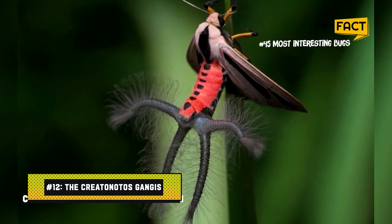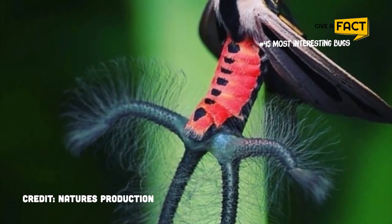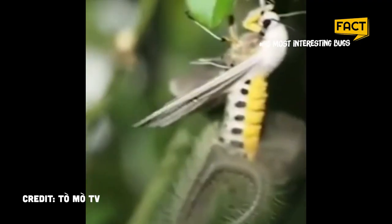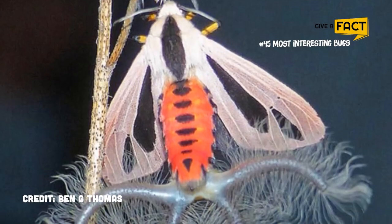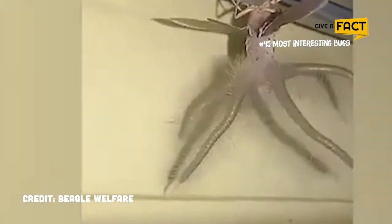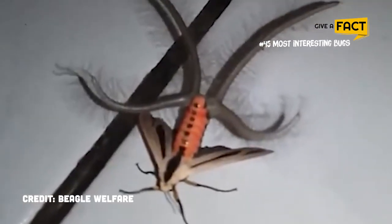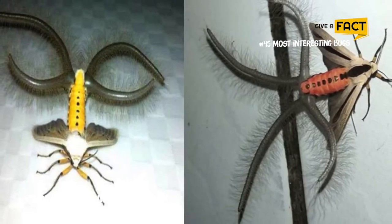12. The Creatonotus gangus. The Creatonotus gangus is a type of moth that may be found in Australia and Southeast Asia. Their antennas are long and covered in hair. Additionally, they have an intriguing structure on their abdomen, known as coromata, which secretes a pheromone to attract partners. The thing that really distinguishes them is what's on their backs — hairy tubercles combined with the colors and patterns of the wings make them resemble furry caterpillars. These help to camouflage them from predators as they blend into tree branches and leaves.